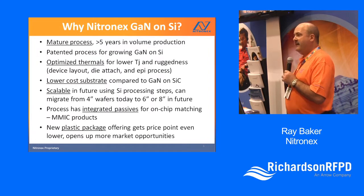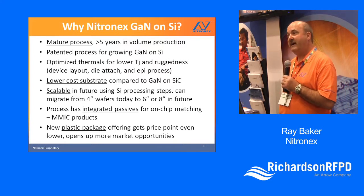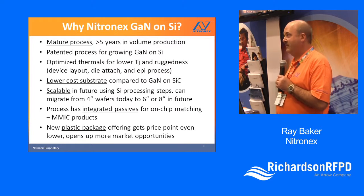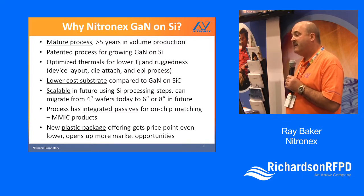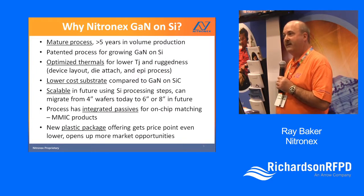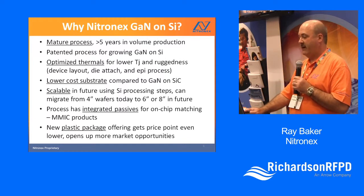Why Nikonix and why GaN-on-silicon? We're a mature process — we've been in production for over five years, and remember that 750,000 devices shipped is a real number. We've got tough customers; one of our largest is a military radio customer, and we've been in volume shipments for that for close to five years. So we've got a very good field track record.